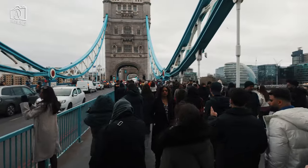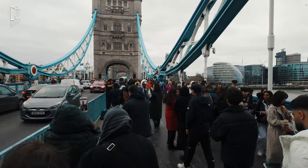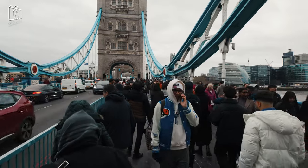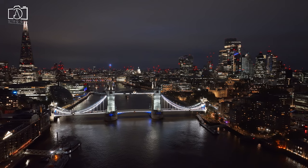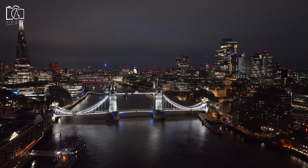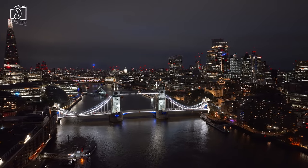Tower Bridge stands near the Tower of London and is famous for its ability to raise its bascules for passing ships, a feature that London Bridge does not possess. Despite their differences, the two bridges are often confused, largely due to Tower Bridge's high profile and distinctive appearance, which many mistakenly associate with the name London Bridge.